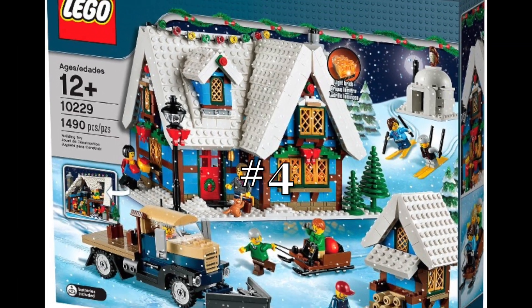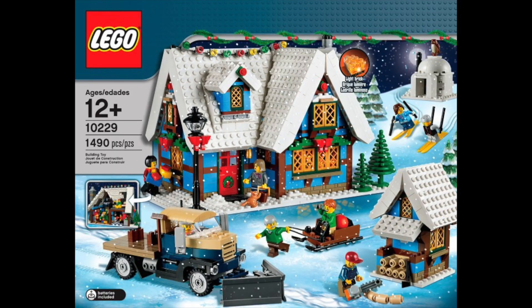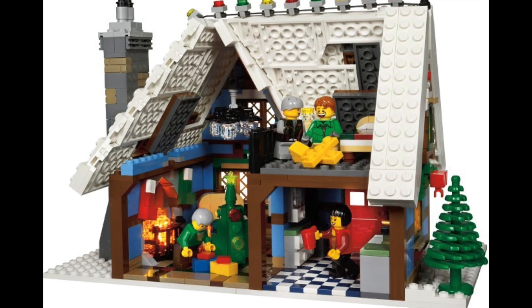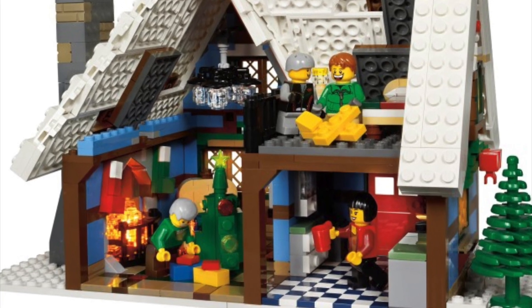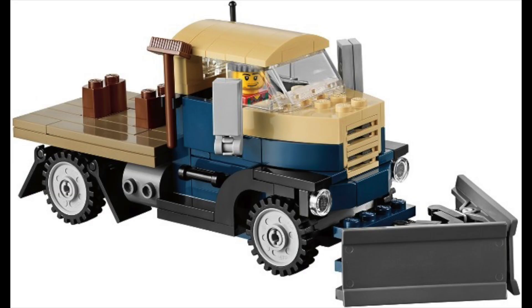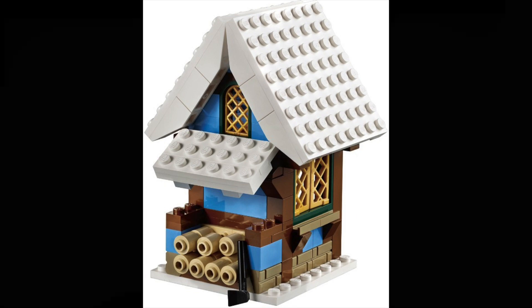At number four is the Winter Village Cottage from 2012. And this is one of those rare $100 sets from LEGO where you get way more than you deserve for your price. The cottage itself is fairly large and while the interior is cramped, there's some nice details still inside. The exterior is especially beautiful with its sand blue and brown colors — it has such a nice cozy look. Even the side builds are great: you get a snow plow truck, a sled, igloo and wood chopping station.